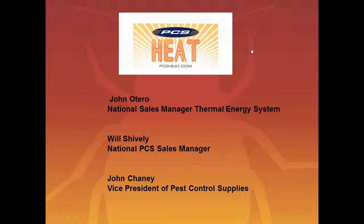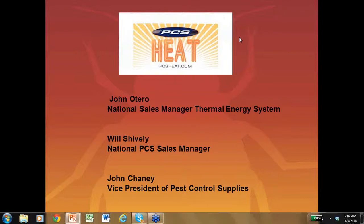Good morning, everybody. My name is John Otero. I'm also with Will Shively, he's a National Sales Manager for PCS, and we also have John Chaney, who's Vice President of Pest Control Supplies. We all welcome you to our webinar. If you have any questions, go ahead and type them in the chat box, and at the end of the webinar we'll get those answered. All of you are muted because there are so many people on this webinar, but we will go through the questions at the end of the presentation.